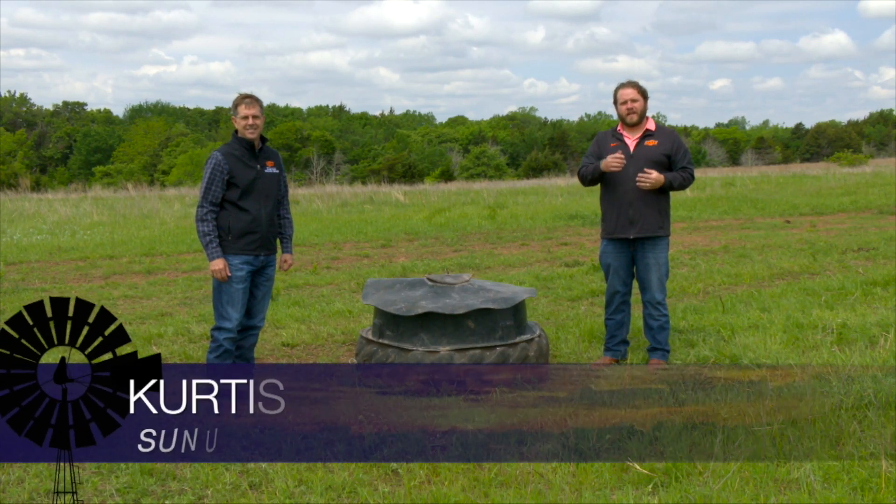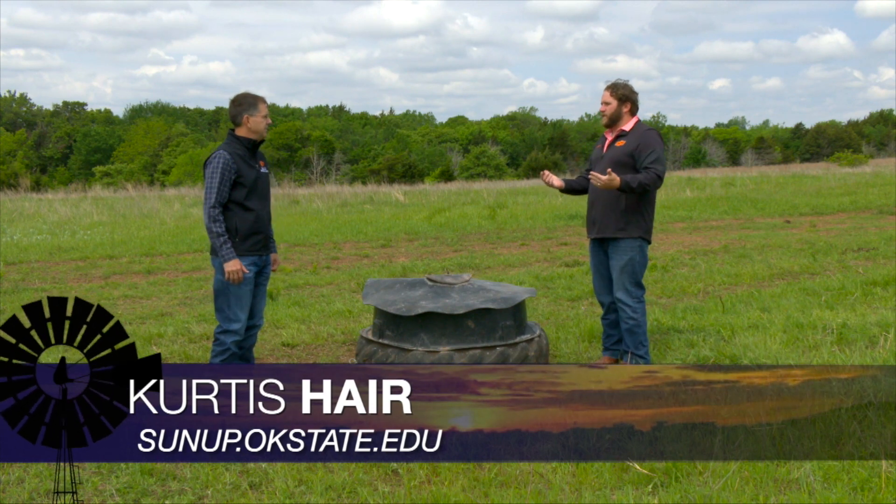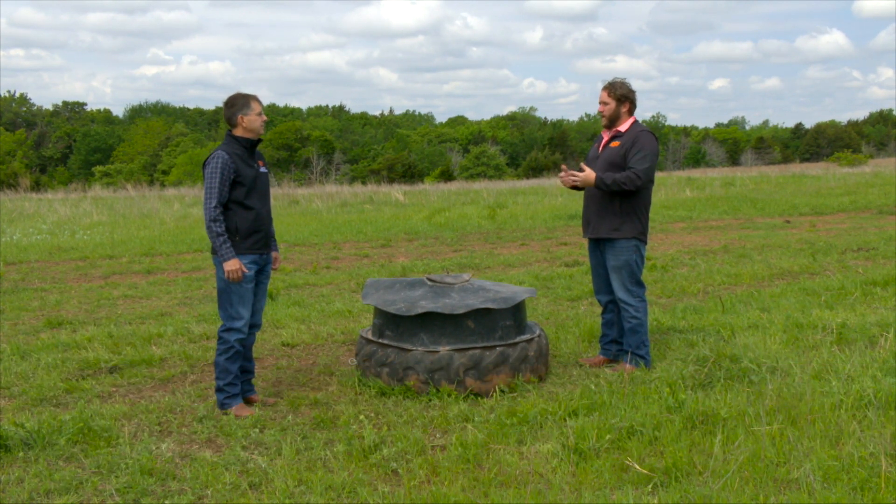Well, summer's almost here, which means that's the peak time for grazing for a lot of beef producers. So Dave, as we move into these summer months, mineral supplements is always on top of mind for these producers.